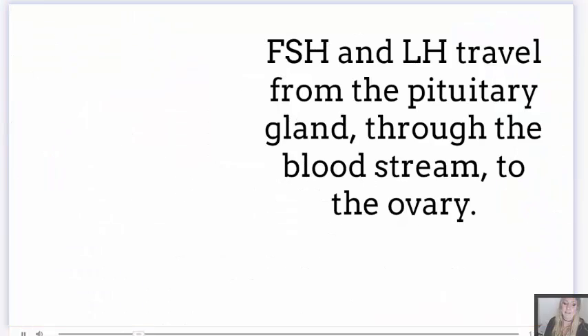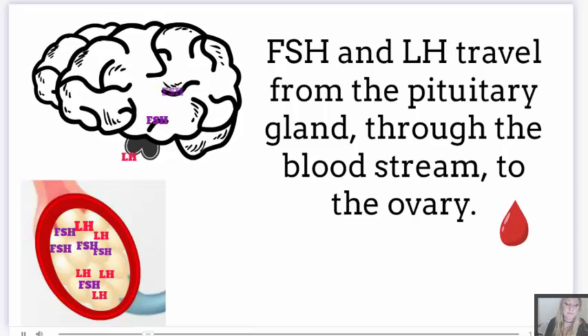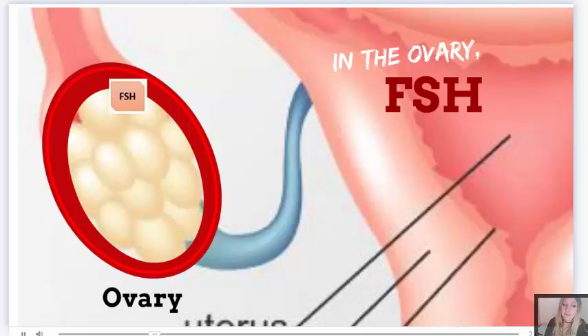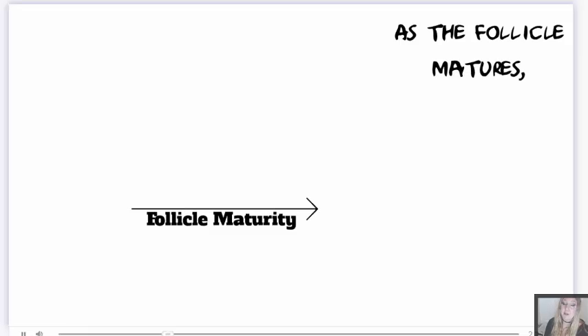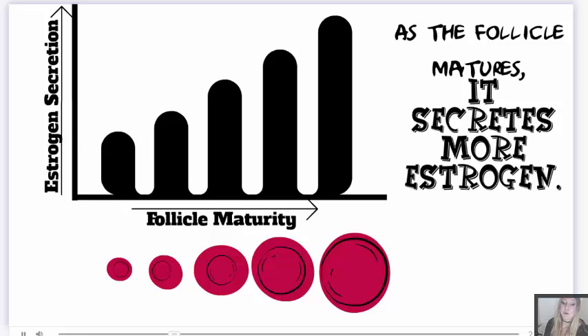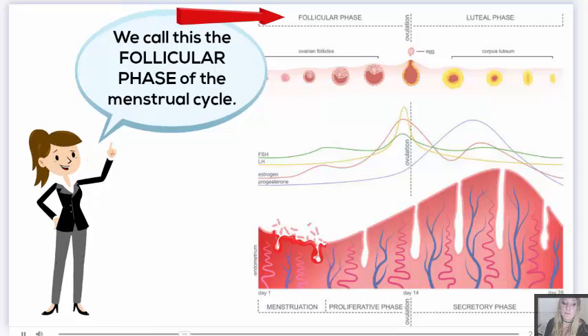What does FSH and LH do? They travel from the pituitary gland through the bloodstream to the ovary. In the ovary, follicle-stimulating hormone triggers the development of the follicle. And as the follicle matures, it secretes more estrogen.